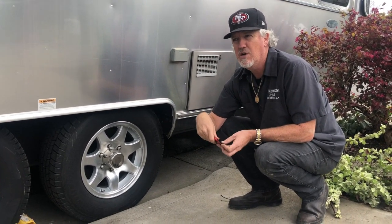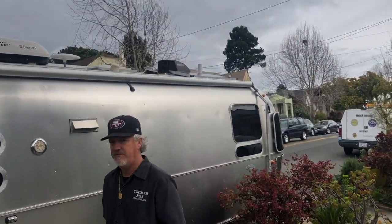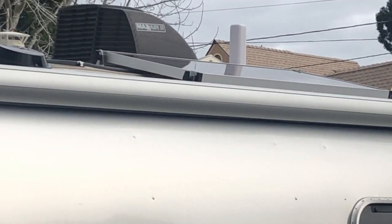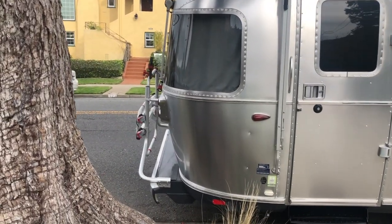We also installed a WeBoost — we haven't used that yet but we're looking forward to it. And last but not least, we installed a bike rack. So we're good to go.